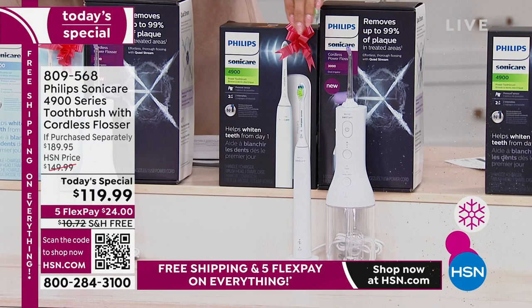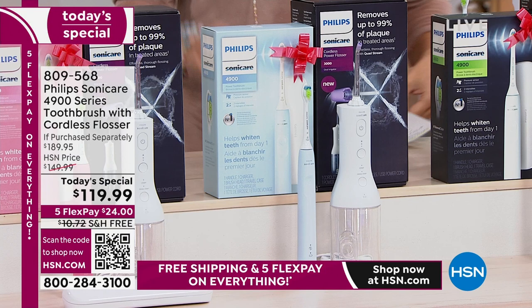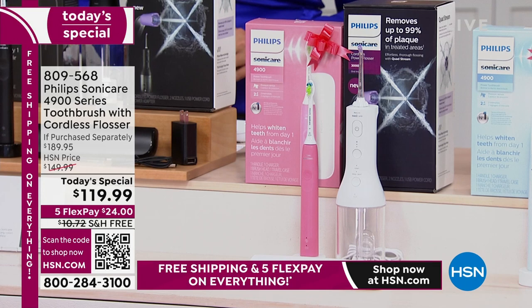We also have a soft blue, which is so pretty — exclusive to HSN. The next one is pink, a perfect kind of blush pink. And probably the most handsome duo is the black — black toothbrush, black case, black water flosser, everything coordinating.